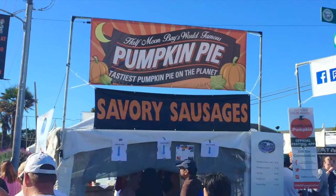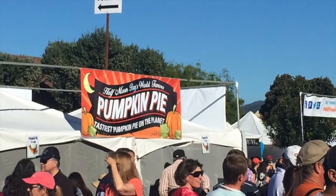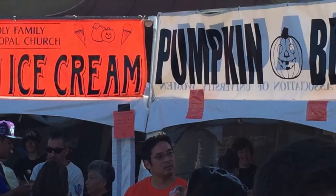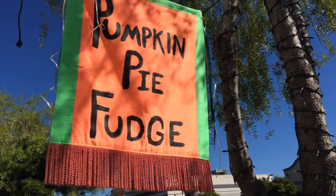Let's not forget to get a taste of all the amazing pumpkin food. Of course, pumpkin pie, pumpkin ice cream, pumpkin bread, pumpkin cheesecake, even pumpkin fudge.